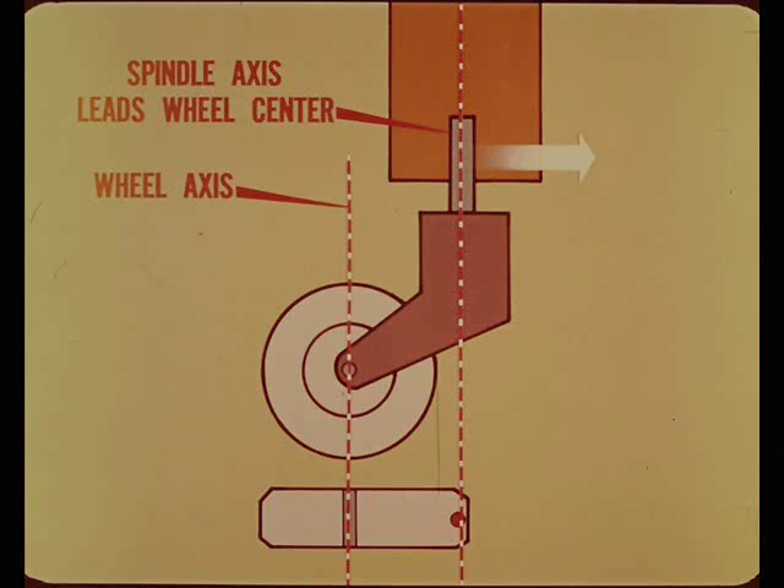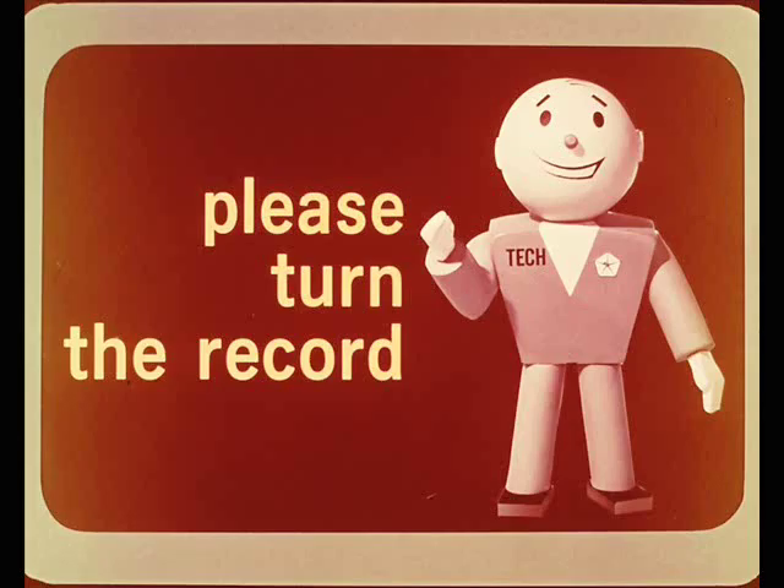You can visualize this relationship by extending the spindle and wheel center lines to the rolling surface. Hold up, Larry. We're running out of sound. So if someone will turn the record, we'll continue with our story.